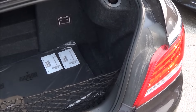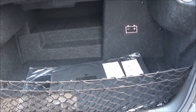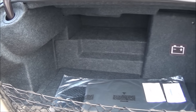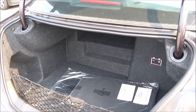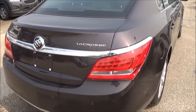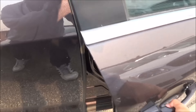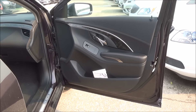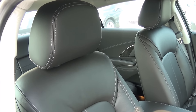Looking at the trunk space — this is the E-Assist model, so the battery takes up some of the trunk space. But you do still have a folding rear seat with a pass-through. There is also a full power passenger seat.